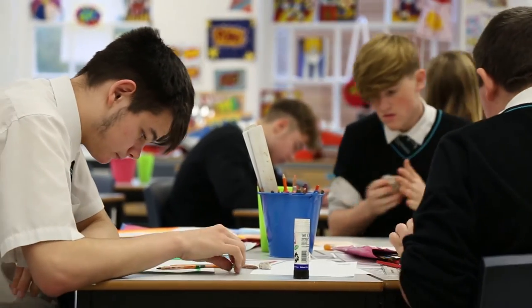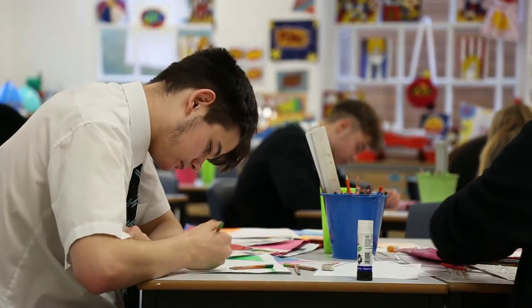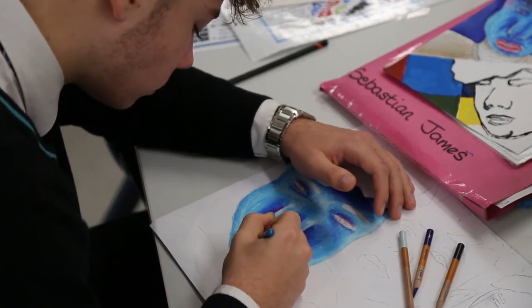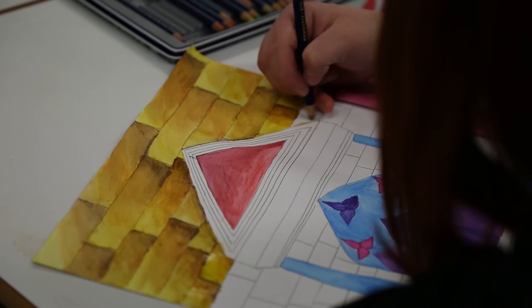In art you can design anything you want. Art is one of the best subjects as you can use sewing machines, paints, watercolours and much more. After school on a Tuesday you are free to continue your work or start on a new project. Art is my favourite subject because it's fun and exciting.